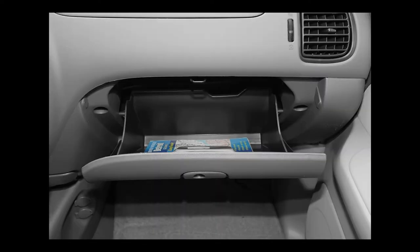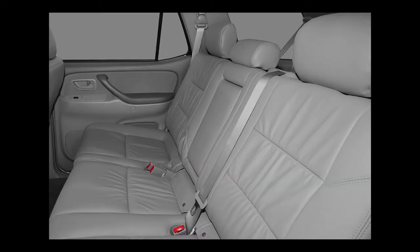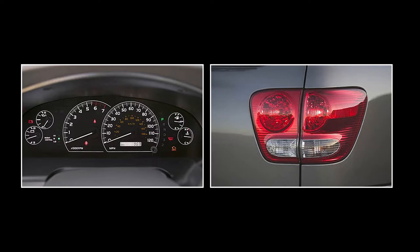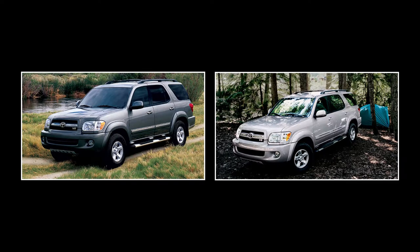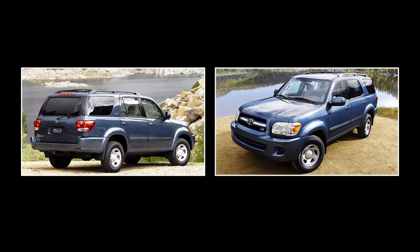Standard on the SR5 are 16-inch silver-style steel wheels, front air conditioning, dual-zone automatic rear air conditioning with separate controls, AM-FM stereo seek-scan radio, cloth seat trim, driver lumbar support, and 50-50 split bench third-row seats. The Limited adds 17-inch silver aluminum wheels, driver and front passenger heated seats, key fob for all doors, remote keyless entry, fog lights, heated mirrors, and leather seat trim. The 2006 Toyota Sequoia has a maximum towing capacity of 6,500 pounds.